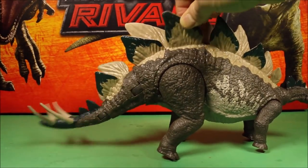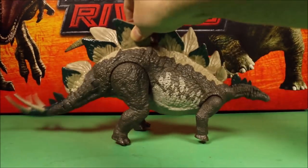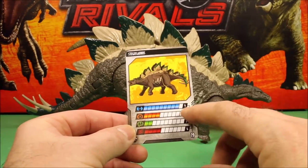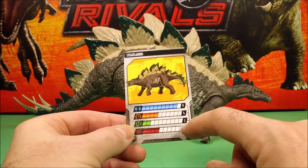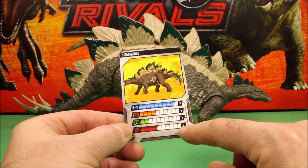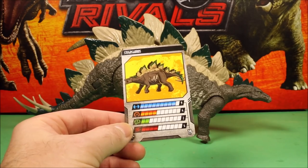Looking at her card: she has a strength of nine, speed of four, intelligence of two — not very bright — and aggression of four.